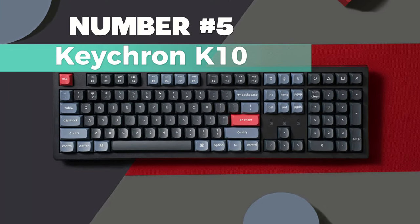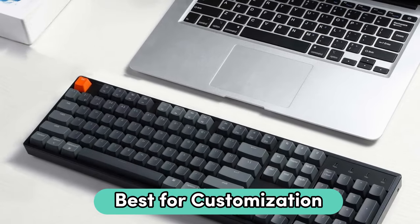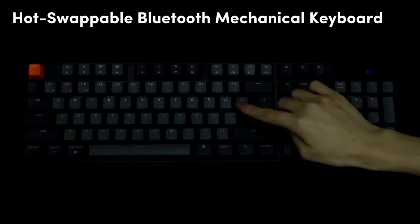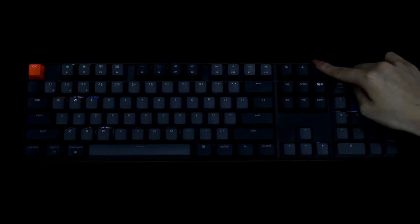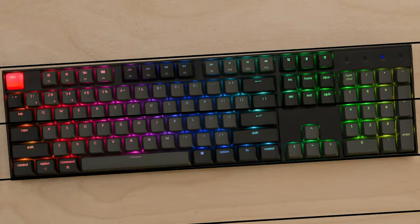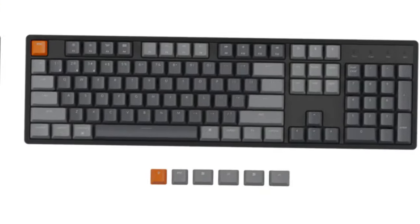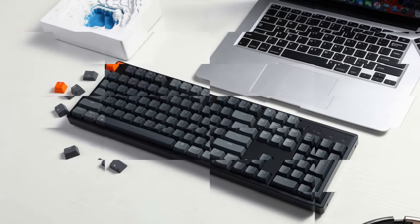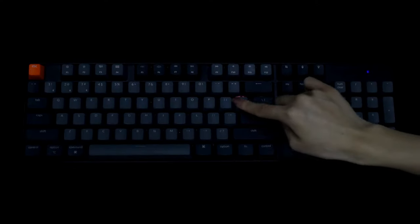Number 5: Keychron K10. Here is my pick for best for customization. It's a 104-keys RGB backlight aluminum frame hot-swappable Bluetooth mechanical keyboard made for Mac and Windows. No need for soldering — just pop in the switches for a personalized per-key typing experience. Connect with up to three devices via Bluetooth 5.1 and easily switch among them. Ideal for home, office, and gaming, it connects with smartphones, laptops, and iPads.